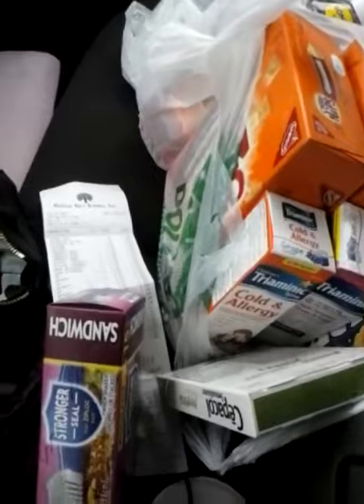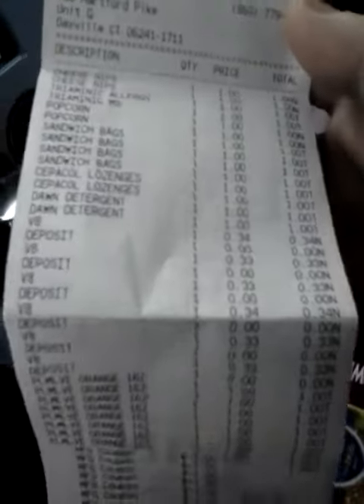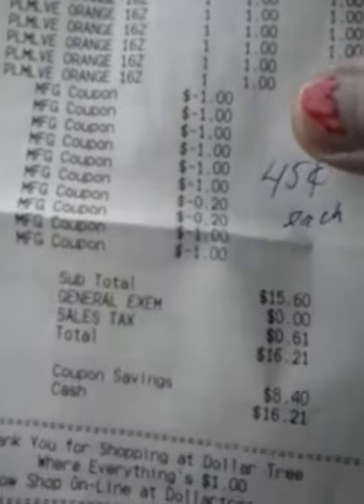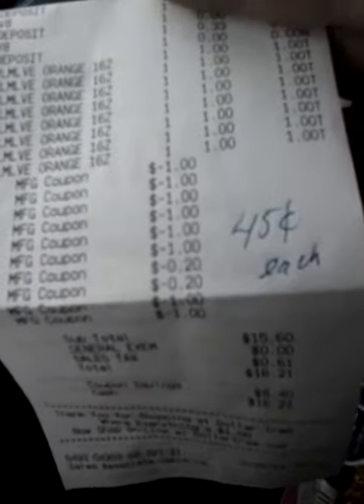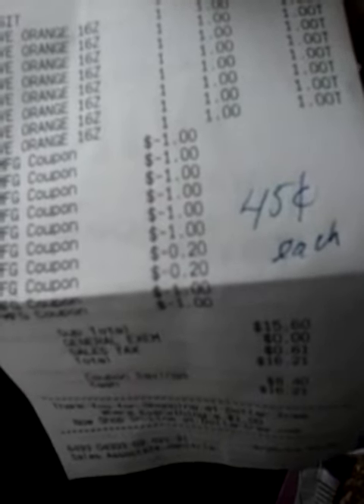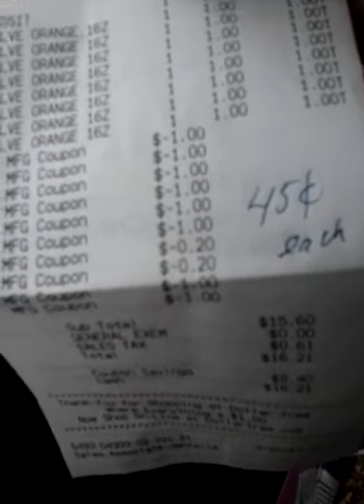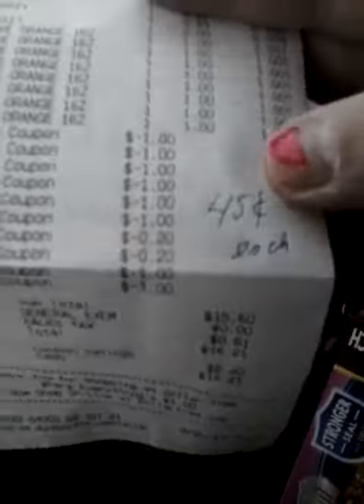I'm going to show you my receipt. I did get a couple of snack things — I got cheese nips for my daughter and Act popcorn. For 34 items, I paid $15.60, which makes each item 45 cents each. If I didn't get the Triaminic or the cheese nips or even the V8, I probably would have paid very little out of pocket. So 45 cents each on 34 items — I thought that was a really good deal.